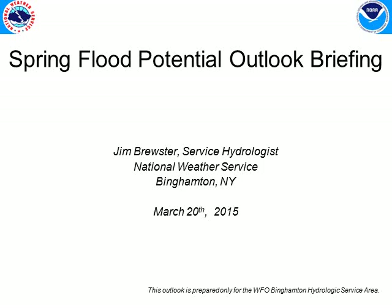Hello everyone, this is Jim Brewster, the service hydrologist here at the National Weather Service office in Binghamton, New York. Today is March 20th, 2015, and I'm going to present the spring flood potential outlook briefing. This is the second rendition of this outlook — the first was done about two weeks ago, and that's the frequency we do these, about every two weeks.